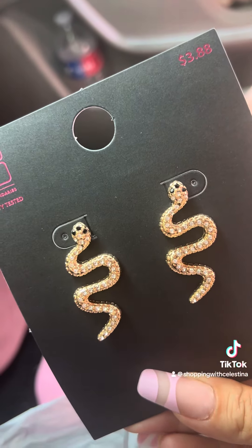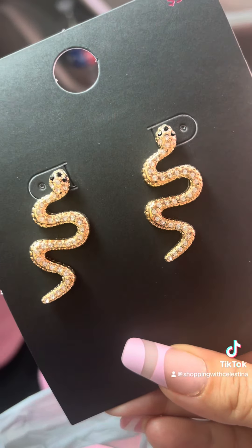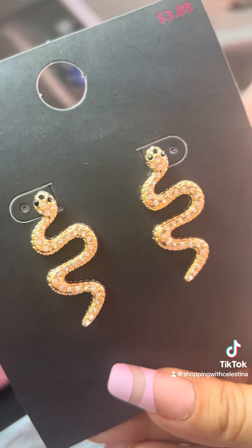...snake earrings. These were on clearance for two dollars. I love these because they just remind me of the Gucci snake, and so I'm obsessed with these. They're so pretty and these were only two dollars.